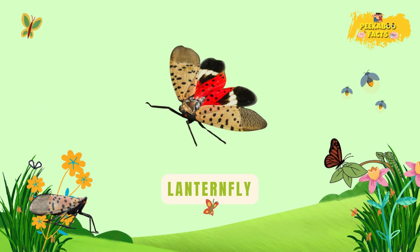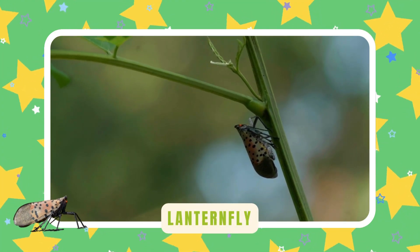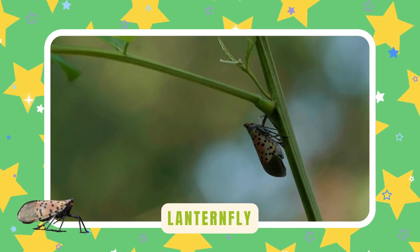Lanternfly. Lanternflies have bright, glowing colors. They suck sap from tree trunks — so strange they look like aliens.